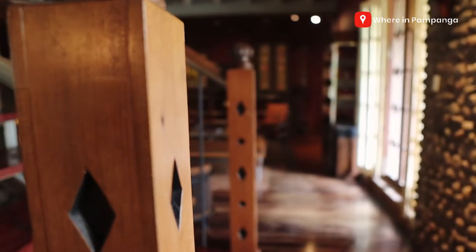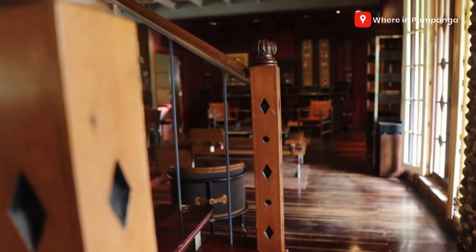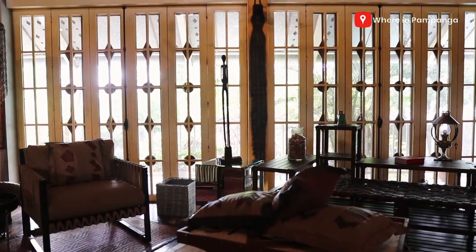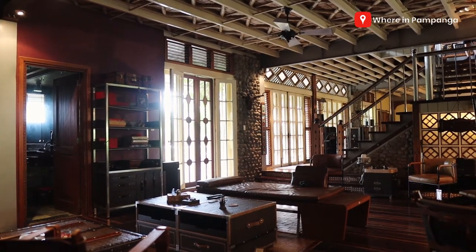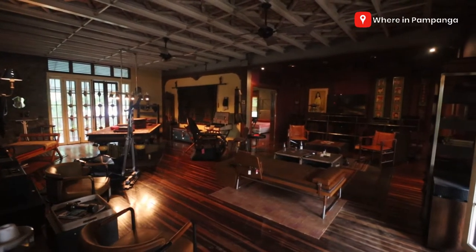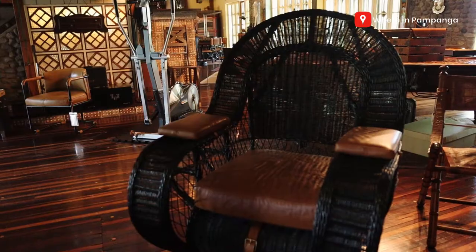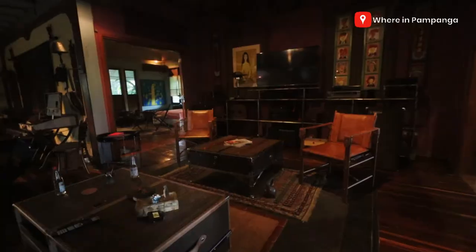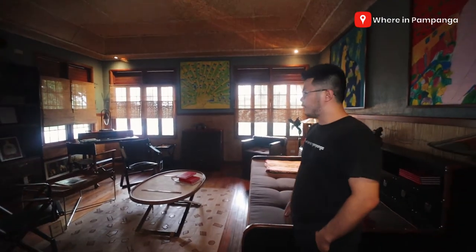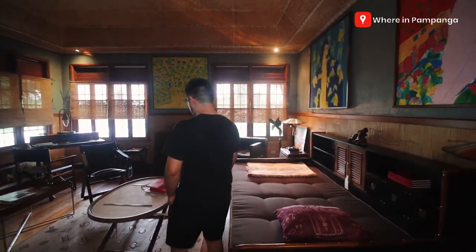Look at the place — this is the second level. No wonder ang daming gustong mag-shooting dito because it's very cinematic, eye candy sa mata. Mostly sa mga items dito na makikita nyo are for sale. Sa mga naghahanap ng classic design or rustic furniture, pwede kayong pumunta dito to check them out. The place is very heavy on leather, wood, and dark colors. Their theme is more on wood — their factory in San Fernando Pampanga is in Sindalan, and the company has been in the industry for a very long time.